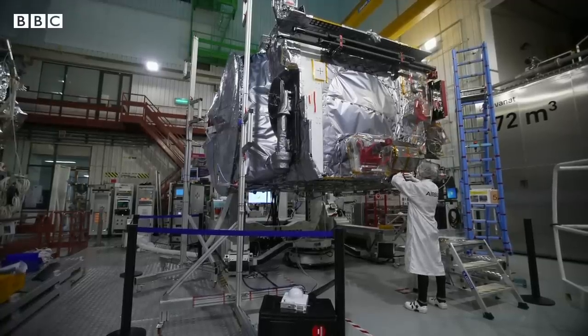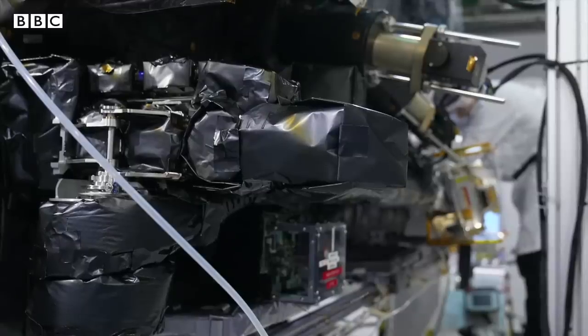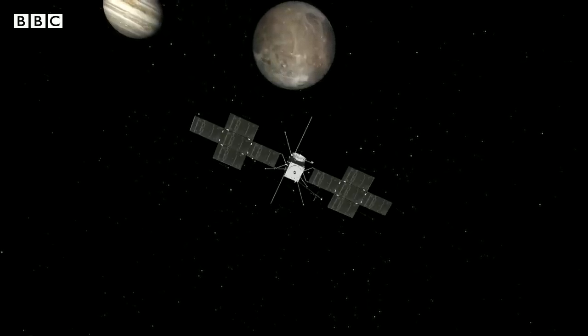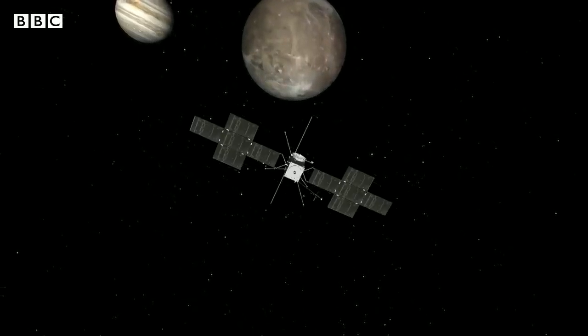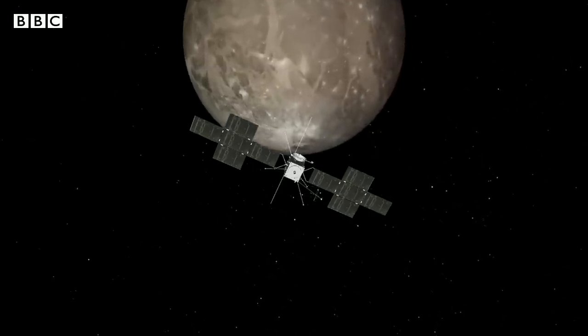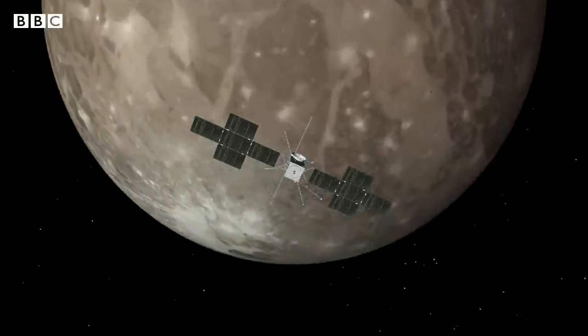The next step now is to pack the spacecraft up, ready for its launch in April. Scientists hope we'll finally discover what lies beneath the surface of these mysterious moons and whether it's possible for life to exist elsewhere in our solar system. Rebecca Morrell, BBC News, Toulouse.